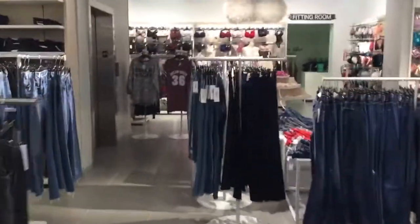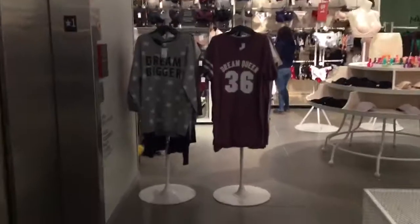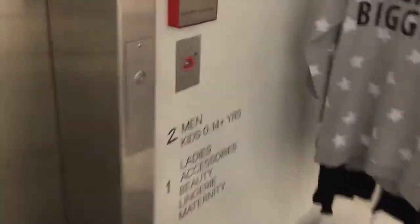Here we come to the elevator at H&M at Oxmoor Center Mall in Louisville, Kentucky. There are the escalators right there. This is a Schindler with Vandal Resistant HT.